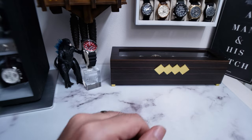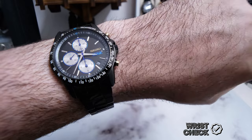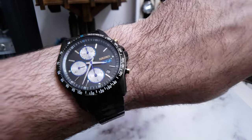Before we get into the video, let's do a wristwatch check. I'm keeping with the theme of today's video and wearing the very cool Seiko SEGA collaboration watch from Japan. It's got the black stainless steel bracelet and of course, that SEGA logo at the 3 o'clock.